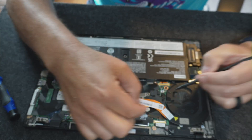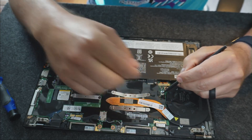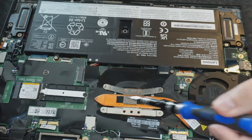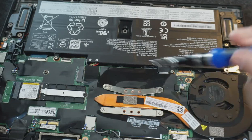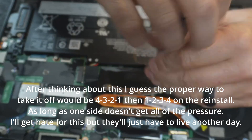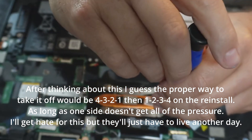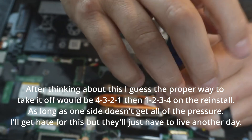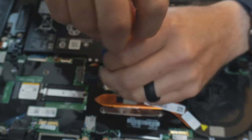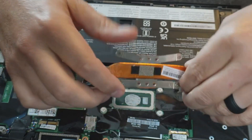Since we have the battery disconnected, we don't need to mess with the connection. This is the fan plug right here — there's a little indentation. We'll put the tip of a spudger in there, grab the cable gently, and pop it right out. On the heatsink, you have numbers 1, 2, 3, and 4 — you unscrew in that order and put it back in that order.